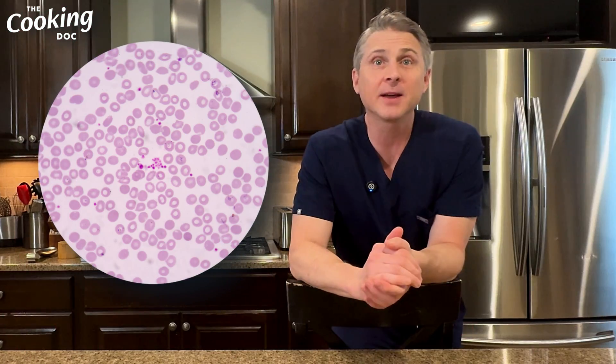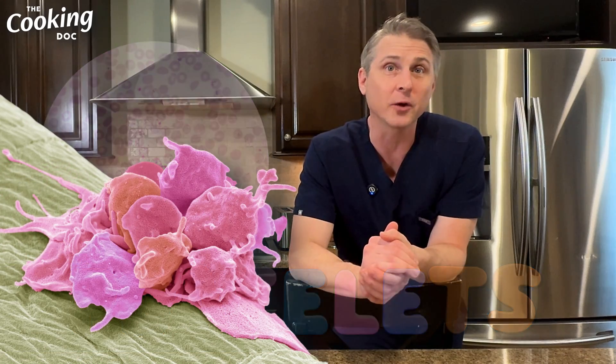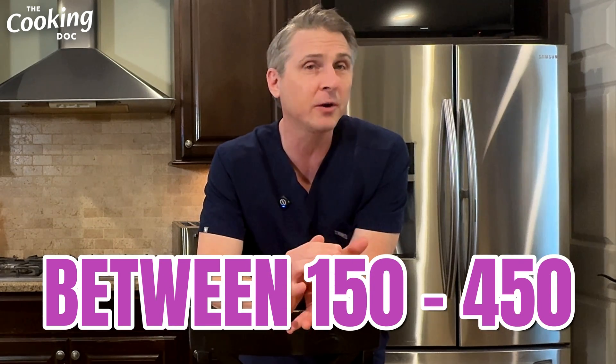Most doctors don't really look at those things — unless you're diagnosing anemia or you're a hematologist, a lot of doctors don't pay attention to those values. The last big thing I'm going to talk about is platelets. Platelets are very important cells that help form clots and prevent bleeding. A normal value for platelets is 150 to 450. Having too few platelets may put you at risk for bleeding, and having too many may put you at risk for forming clots — so platelets are a very important part of the CBC.